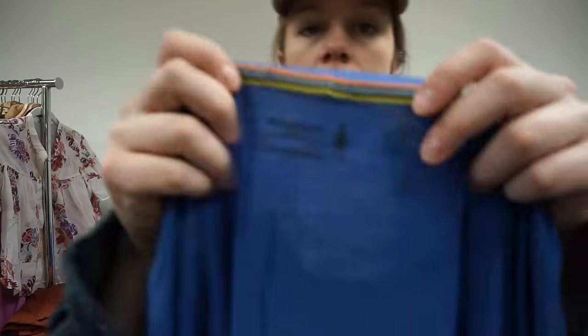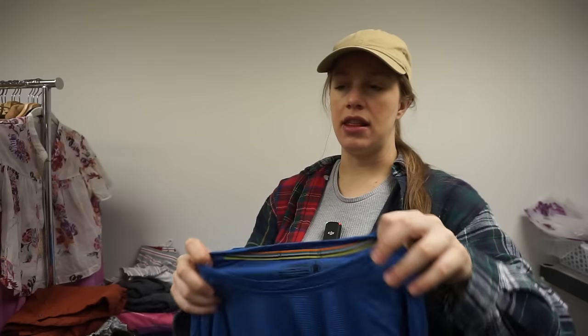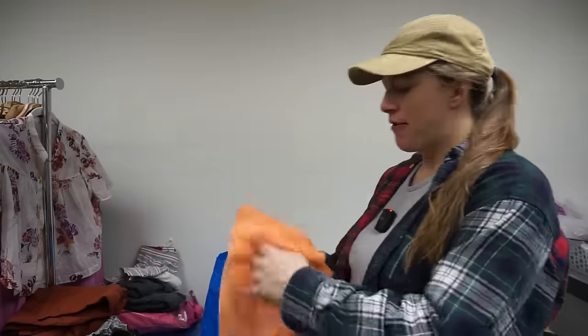This is a good find — Smartwool men's medium long-sleeve merino wool. I didn't see any holes though it's inside out so I should check. This type of piece just sells so well and it seems to be in excellent condition. It does have that laundry detergent smell — smells like grape or something — but it's a really solid piece.